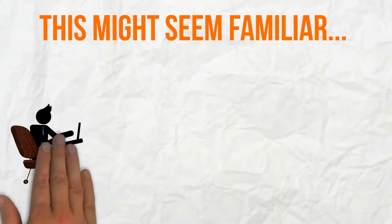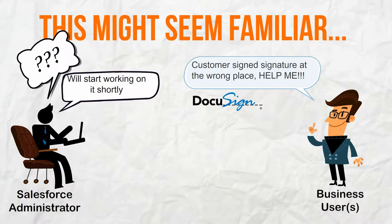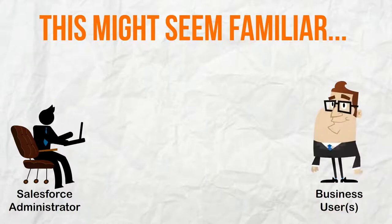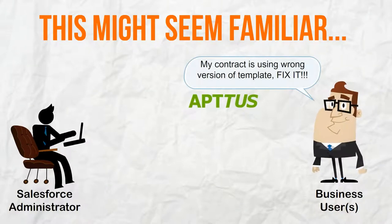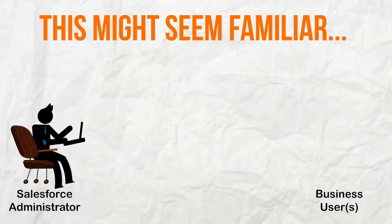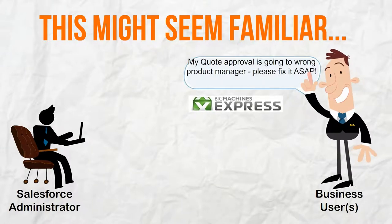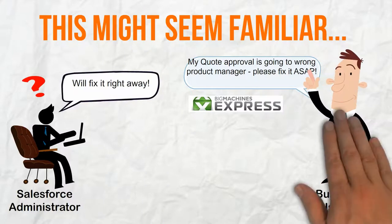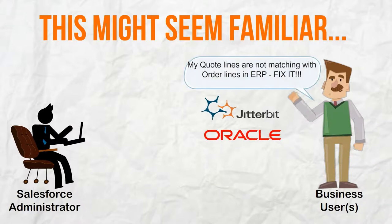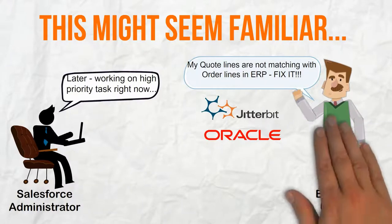This might seem familiar to you. Your business users need help and your administrator might not be able to provide help immediately. Sometimes your business users might not know how to perform specific functions in an AppExchange application, and your administrator might have to call AppExchange vendor support to get help. Some of your users need immediate help and your administrator has to drop everything else to work on your high-priority request. AppExchange application integration issues are the tricky ones, and your administrator might not even have time to look into the issue as he is working on a high-priority request.